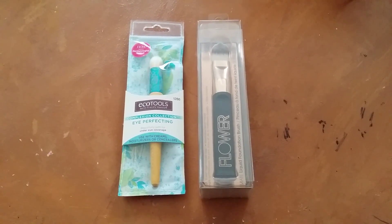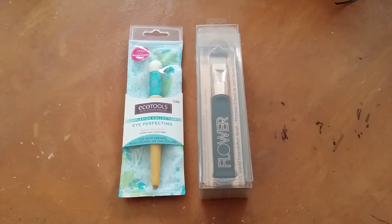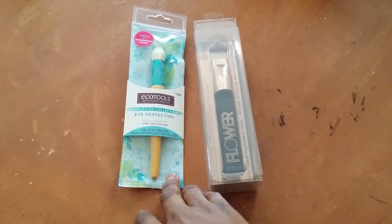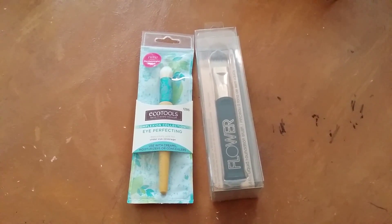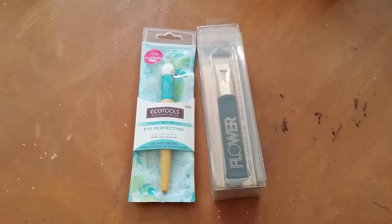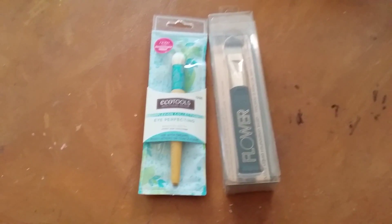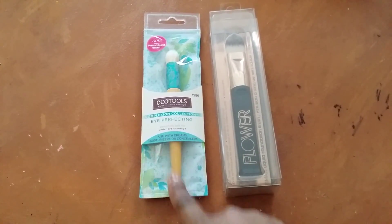These were impulse buys — packaging and presentation suckered me in. I thought this Echo Tools one looked amazing; I love the colors on the barrel. It just looks really cute. It says for eye perfecting and it's for use with creams, moisturizers, and concealers. I use the 130 right now from MAC, or primarily a brush similar to a 217 or an actual 217 or a 275, which is like an angled brush — all those are MAC ones.